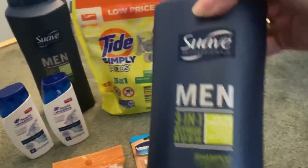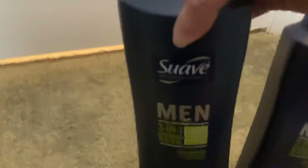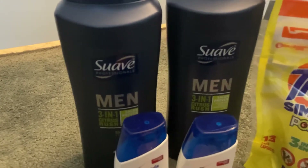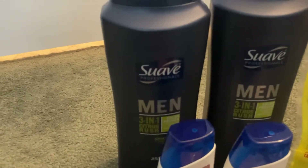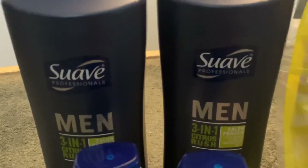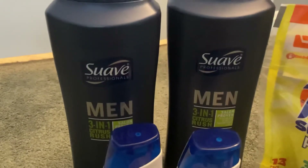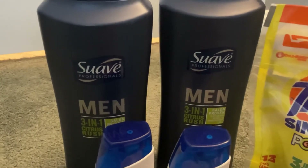These large Suave Men 3-in-1 Shampoo, Conditioner, and Body Wash, 28 fluid ounces, are marked at $3. You want to grab two. We have a DG Store exclusive coupon giving us $2 off of $6 worth of Suave Men's products. We also have a $1 off of one Suave Men's product manufacturer digital, and a $0.50 off any Suave Professionals product. As you can see, these are Suave Professionals. I scanned a couple of different men's items and noticed some weren't attaching to the $0.50 off, but these two attach to both the $1 off and the $0.50 off, so I grabbed two of these so I didn't have to worry about one attaching and one not attaching.